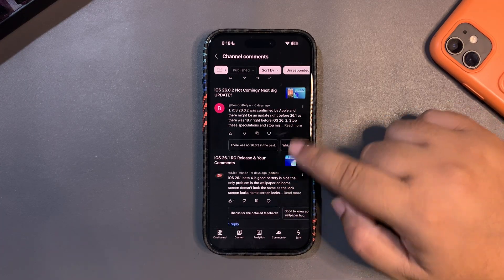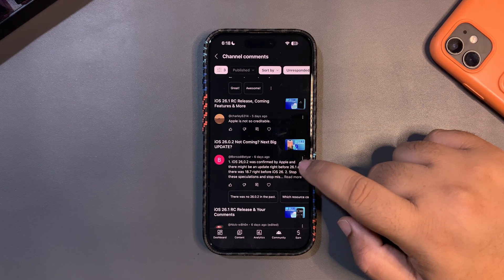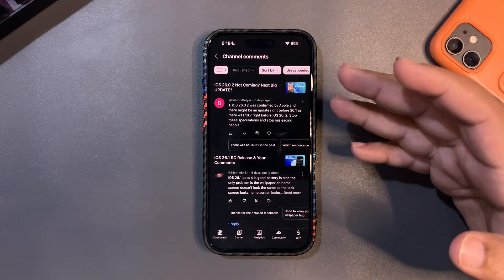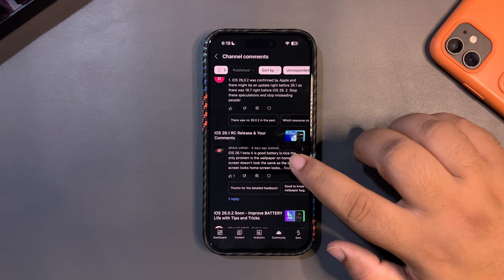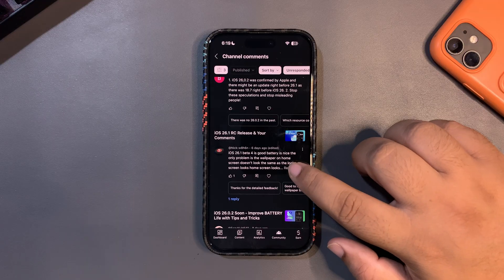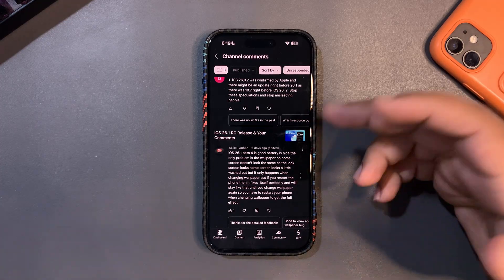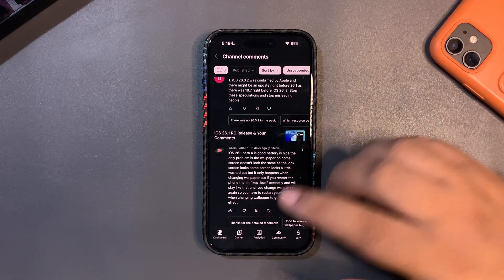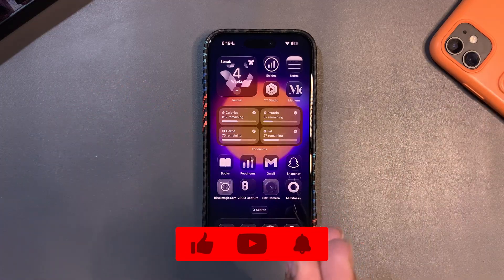A couple more comments: '26.2 was confirmed by Apple' — yes it was confirmed, but it didn't arrive, and we're already expecting 26.1's public release next week. Someone on beta 4 said battery is nice but the wallpaper on the home screen doesn't look the same as the lock screen — restarting the phone fixed it. That sounds like a wallpaper bug, but I haven't faced it myself.